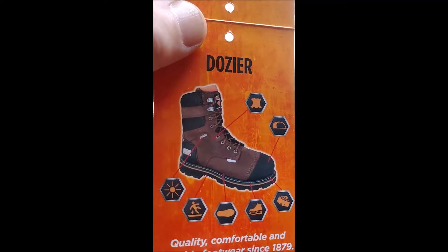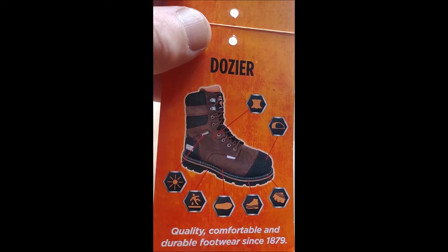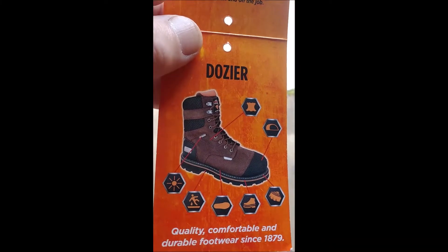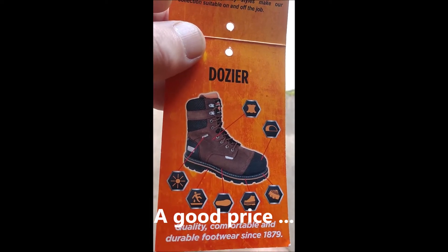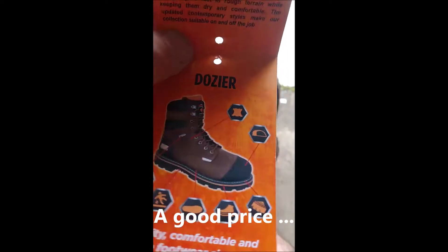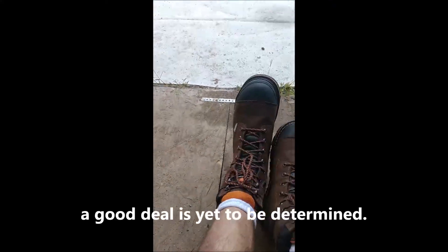I'll tell you real quick, this video is not going to be about these boots. I'm just showing you some nice features that I kind of like and hoping they work out in the long run. They ran me about a hundred bucks and I kind of like some of the features they have. Let me just point them out real quick.